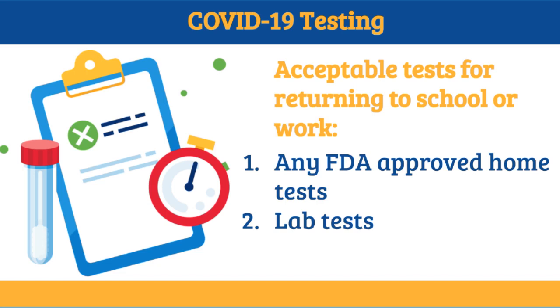A change to the policy this year is acceptable test results for returning to school or work. Any FDA-approved home tests, as well as any lab test results, will be accepted to return prior to the 5 days.